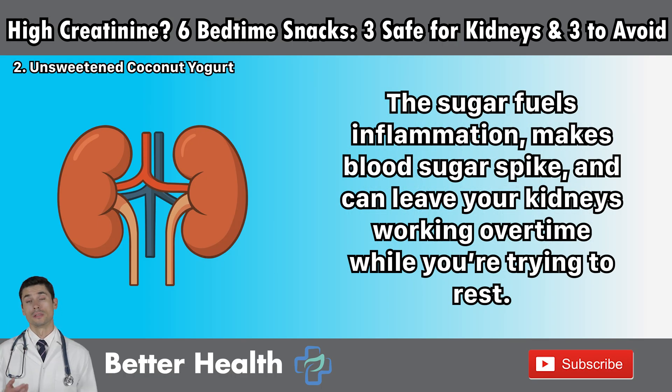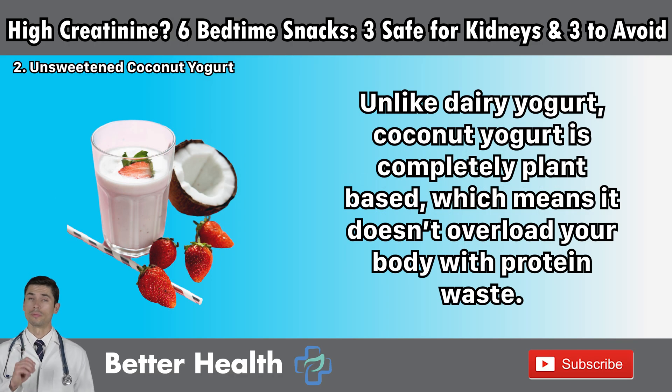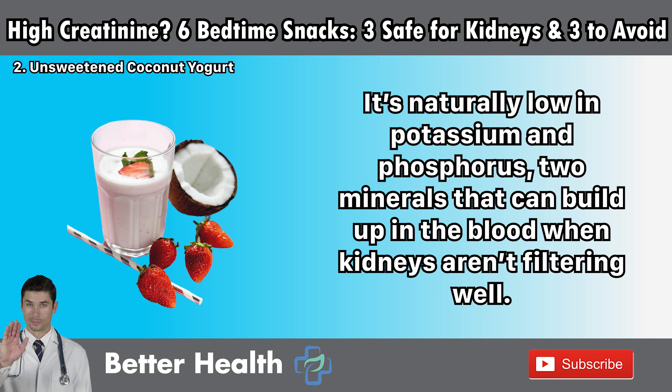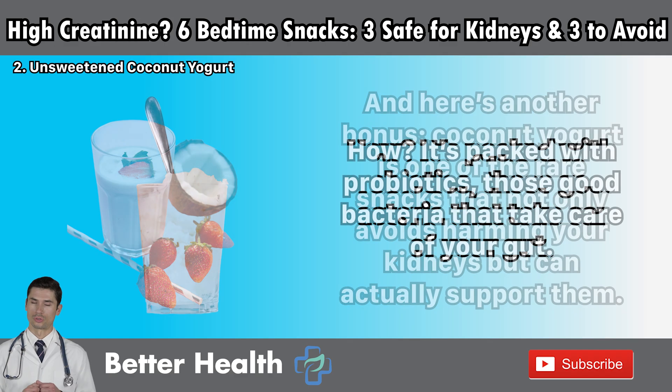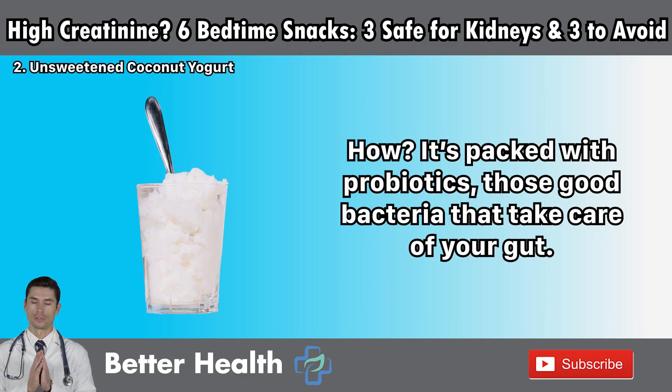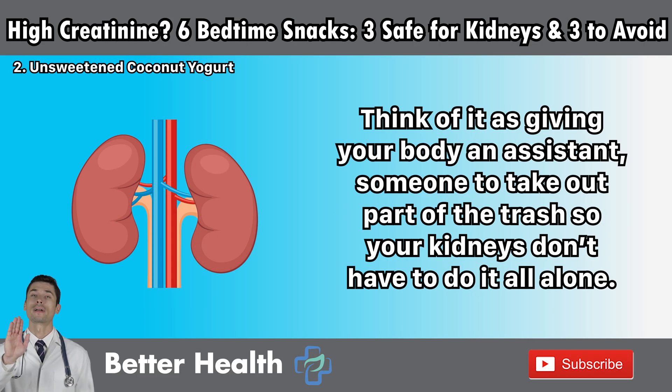The sugar fuels inflammation, makes blood sugar spike, and can leave your kidneys working overtime while you're trying to rest. That's where unsweetened coconut yogurt comes in as a game-changer. Unlike dairy yogurt, coconut yogurt is completely plant-based, which means it doesn't overload your body with protein waste. It's naturally low in potassium and phosphorus — two minerals that can build up in the blood when kidneys aren't filtering well. Coconut yogurt is one of the rare snacks that not only avoids harming your kidneys, but can actually support them. It's packed with probiotics, those good bacteria that take care of your gut. A healthy gut means less toxin buildup in your bloodstream, which means less work for your kidneys at night. Think of it as giving your body an assistant — someone to take out part of the trash, so your kidneys don't have to do it all alone.